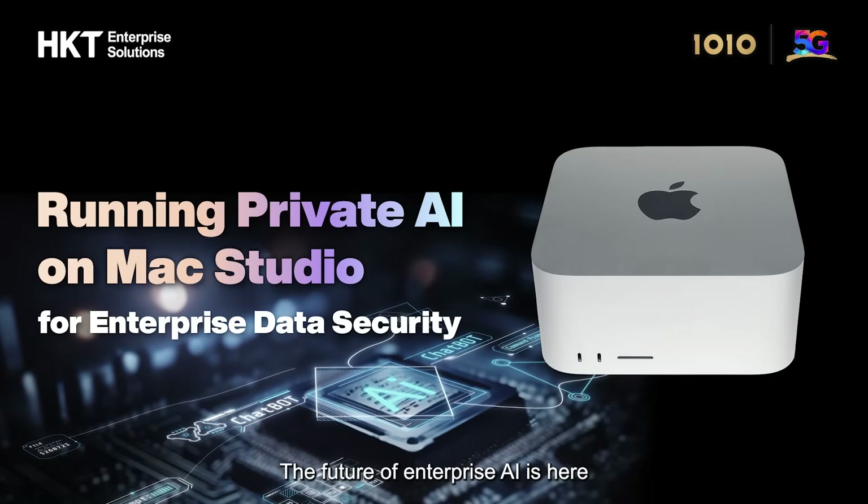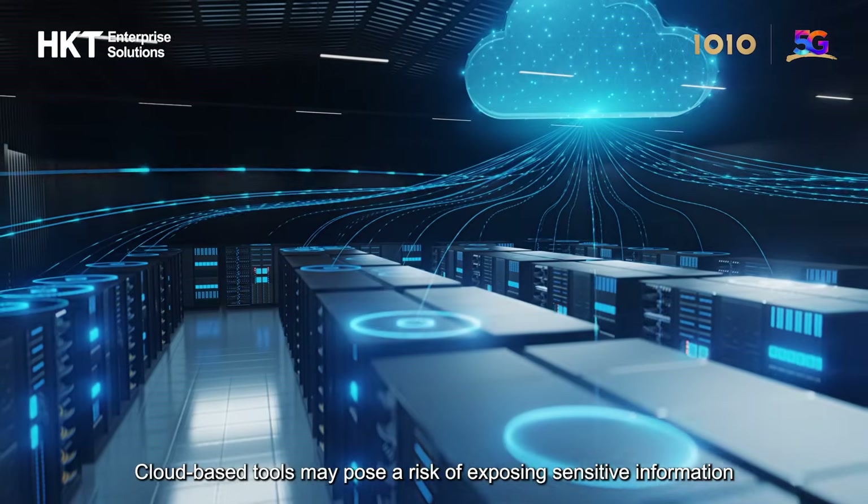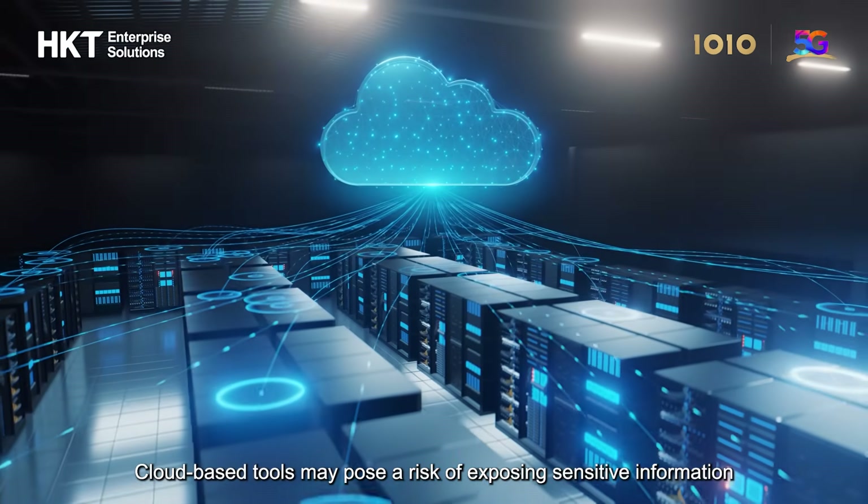The future of enterprise AI is here. Yet data security remains a critical concern. Cloud-based tools may pose a risk of exposing sensitive information.